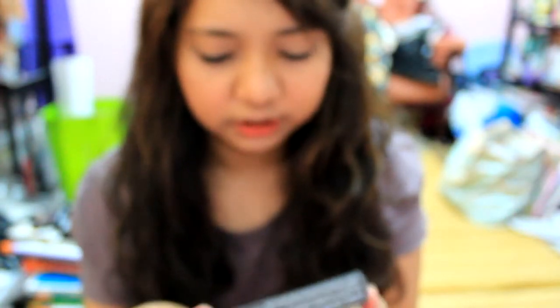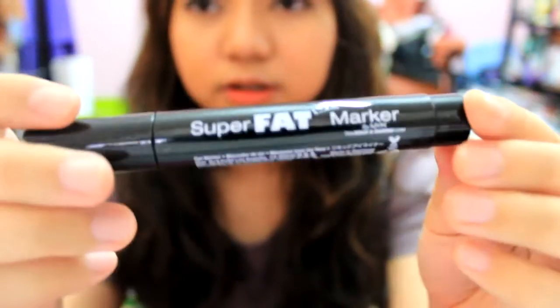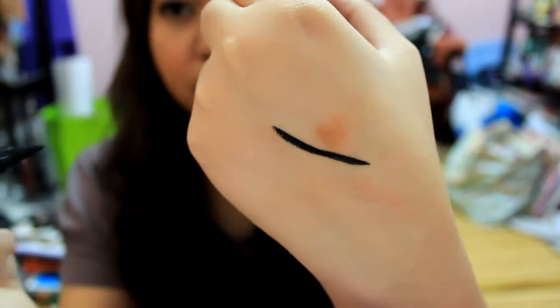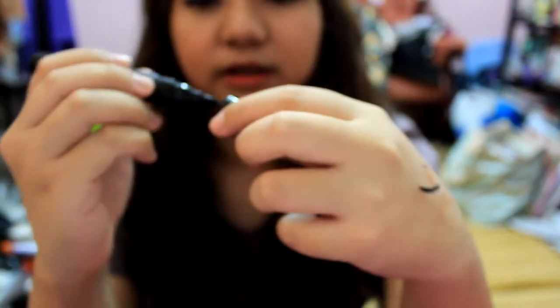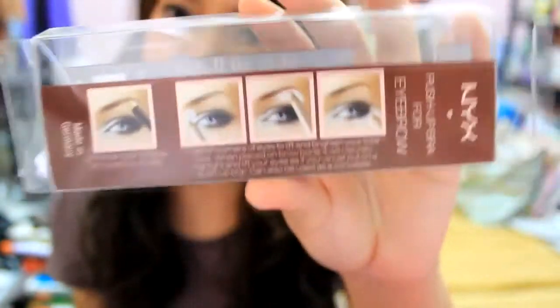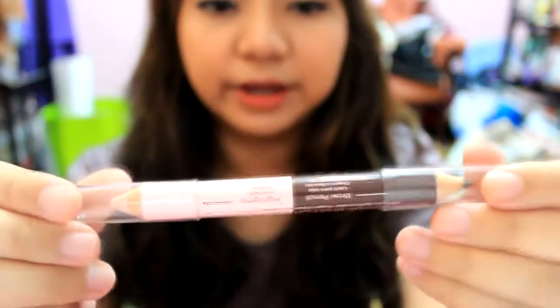Next thing I got is the NYX Super Fat Eye Marker in Carbon Black. This basically looks like a marker pen. Let's try a thin line — amazing! And then the Push Up Brow eyebrow pencil — Beautylicious Insider has this eyebrow pencil and she loves it. Of course I'm obsessed with brow products nowadays. It has a highlighter on one side and the eyebrow pencil on the other side. Not bad — the creaminess, not bad.